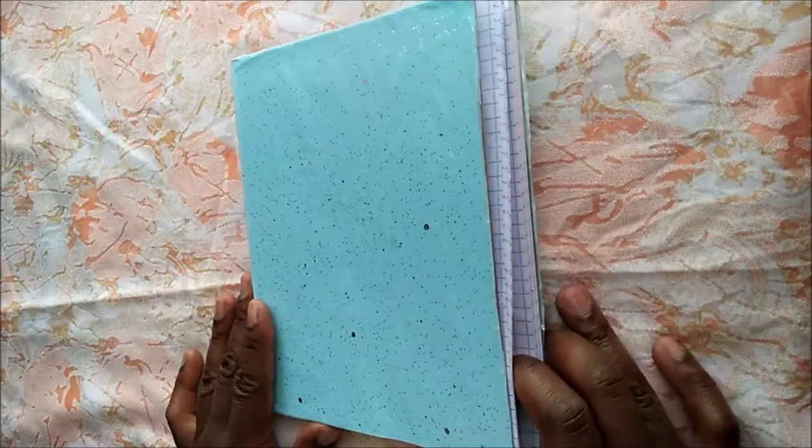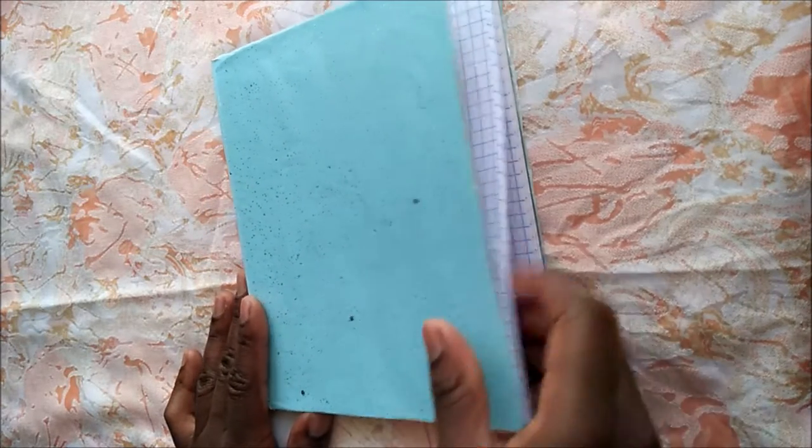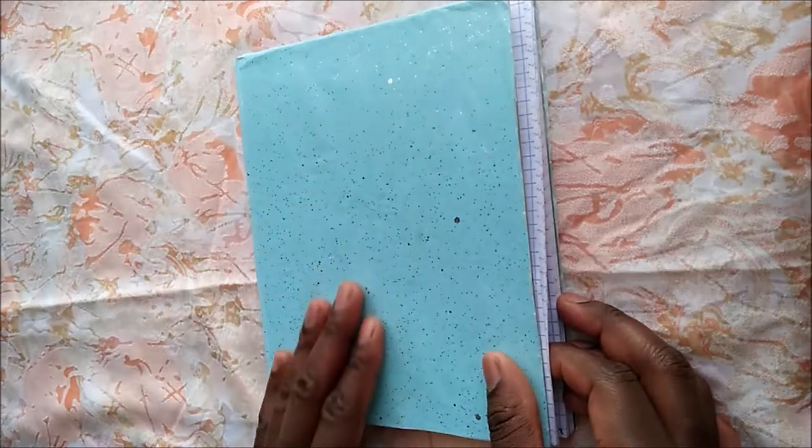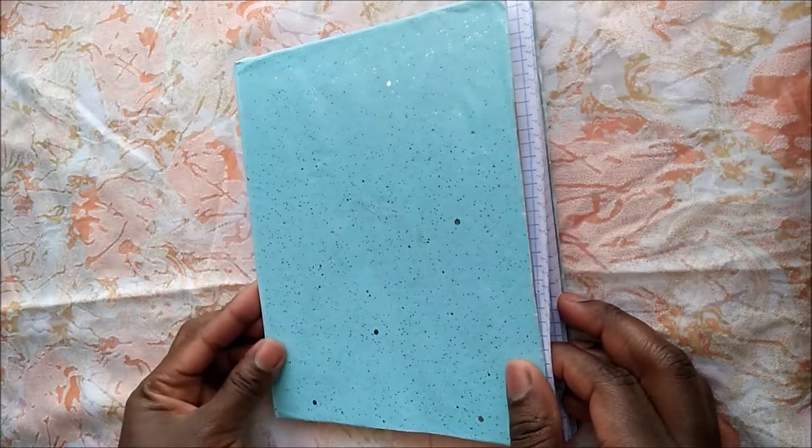Hey guys, welcome back to my channel! I want to share my February bullet journal flip-through. I changed up the cover of my notebook — I covered it with some wrapping paper and I think it looks so much better than leaving it plain.